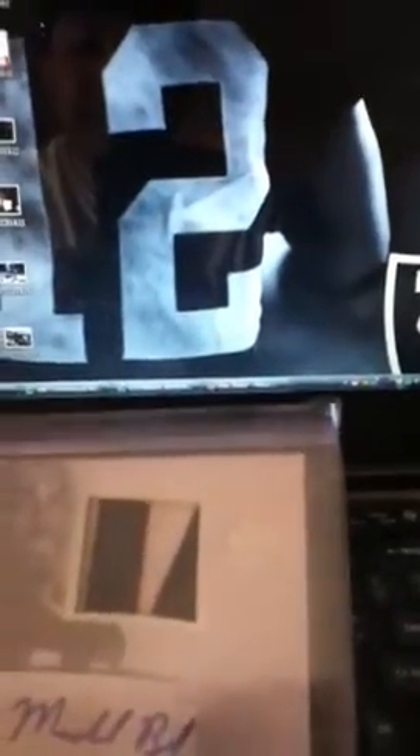Michael Bush — got a good deal on this SP Authentic with nice patches. Looks like the nameplate. SP Authentic on-card auto rookie patch, numbered to 725.